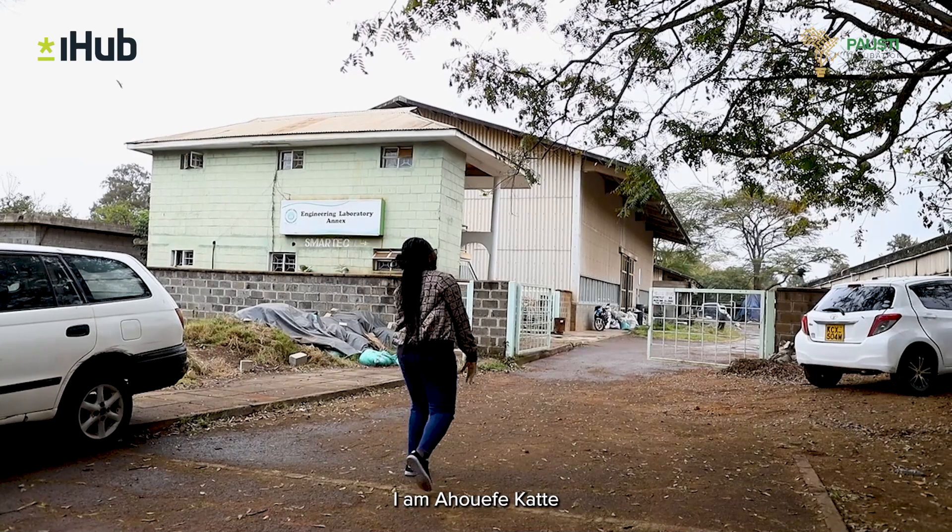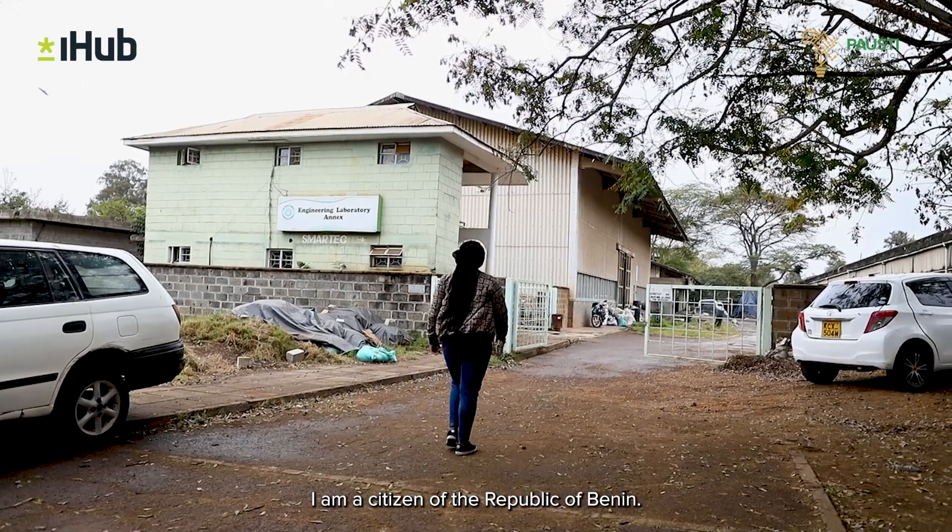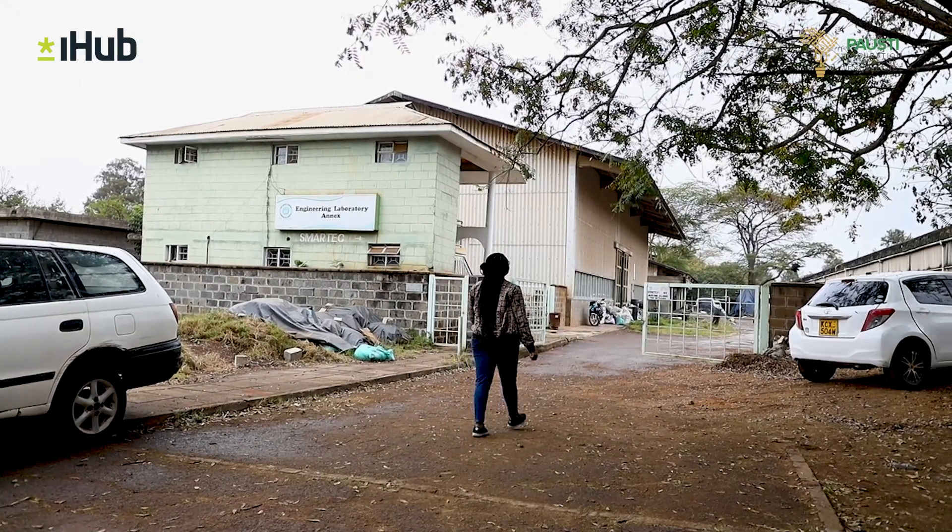I'm Ahwefa Renkate. I'm a citizen of the Republic of Benin. I'm a PhD student in civil engineering at Pausty and I'm from the CISC cohort.